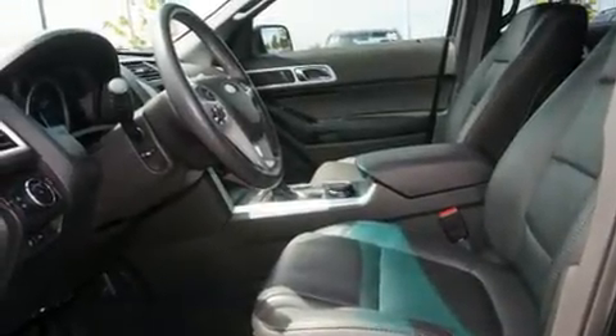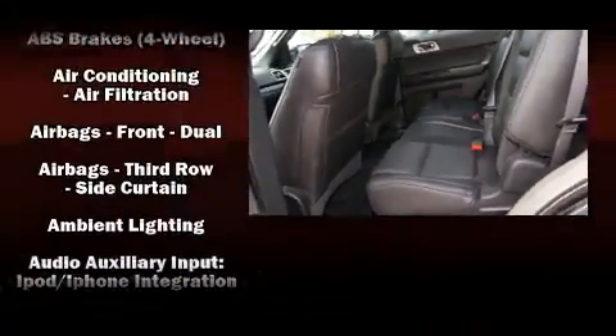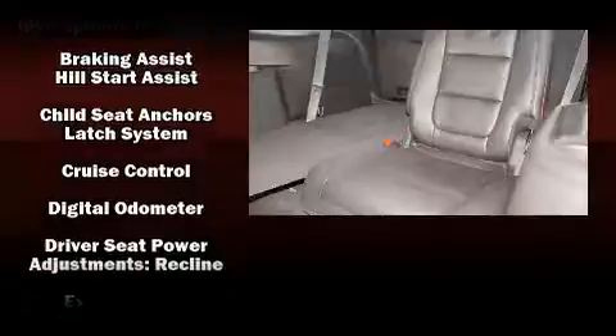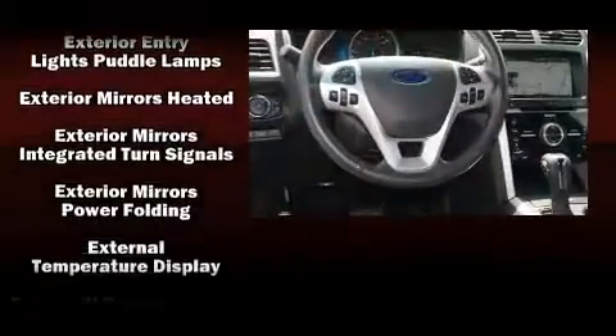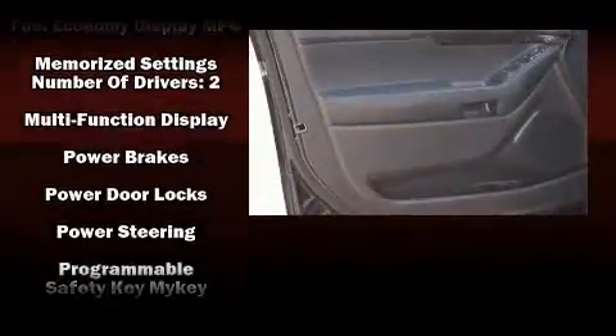Premium sound drives 12 speakers, providing you and your passengers a sensational audio experience. Ford ensures the safety and security of its passengers with equipment such as dual front impact airbags with occupant sensing airbag and front side impact airbags.